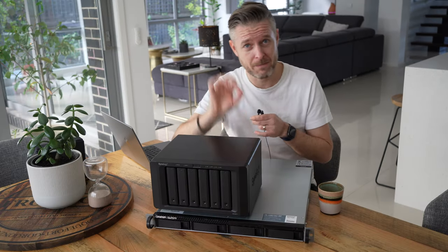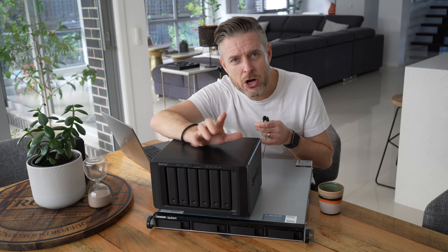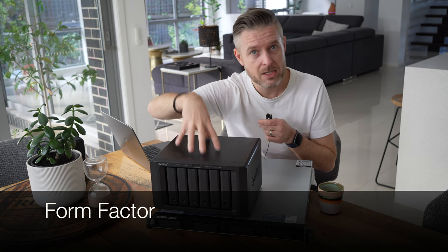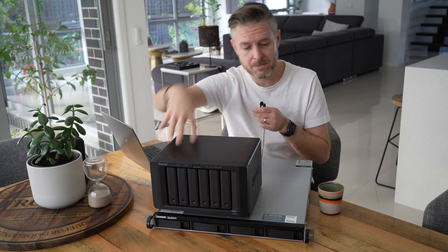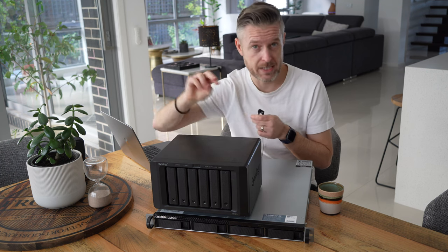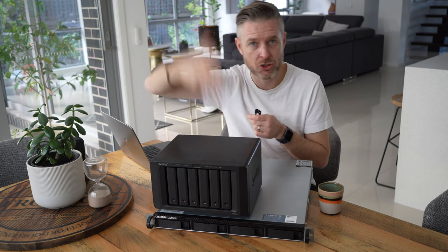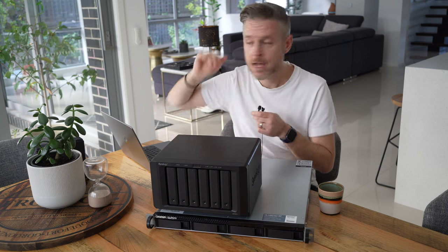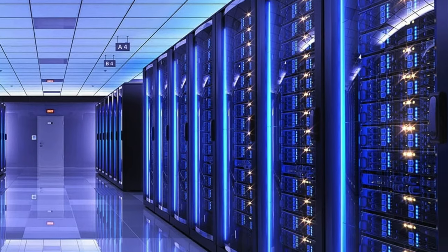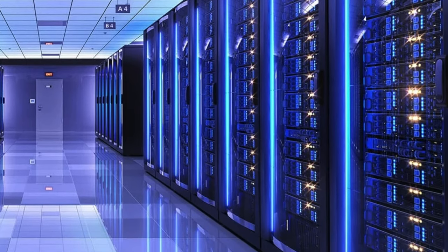First things first: you'll notice we've got two different form factors for these NAS devices. We've got a Synology desktop-based NAS and a QNAP rack-based NAS. The Synology is designed for a desk — it's not made for a server rack. The QNAP is made to have rails on the sides so you can slide it inside of a server rack in a server room or data center.